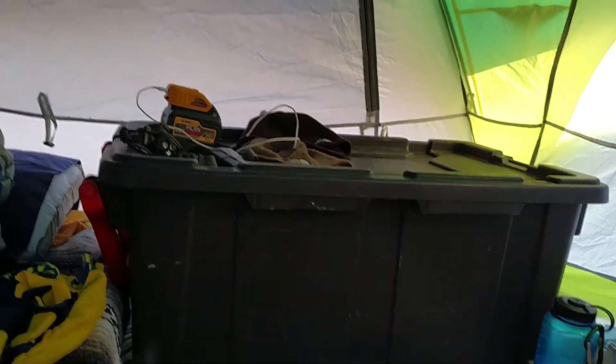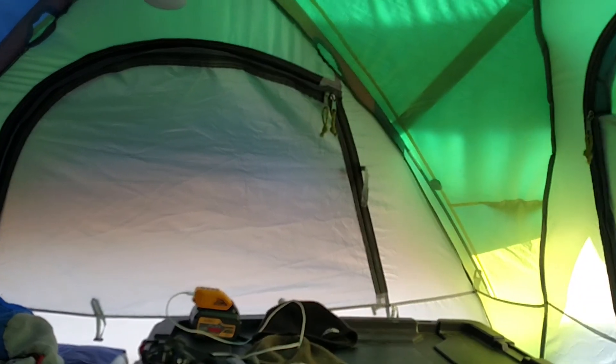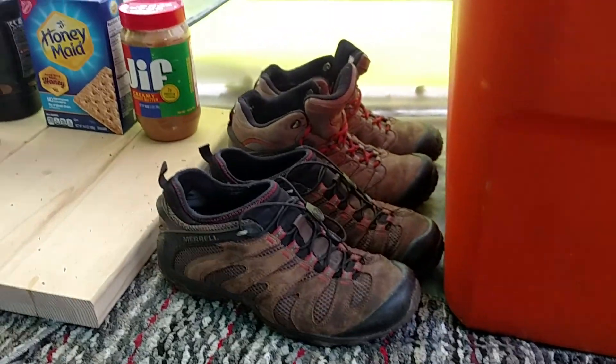Got the nice big tote there as an end table. A little lantern hanging up top. It was cold last night so most of the windows are zipped almost all the way up, just enough so I can peek out at what's going on if I need to. Extra boots there.